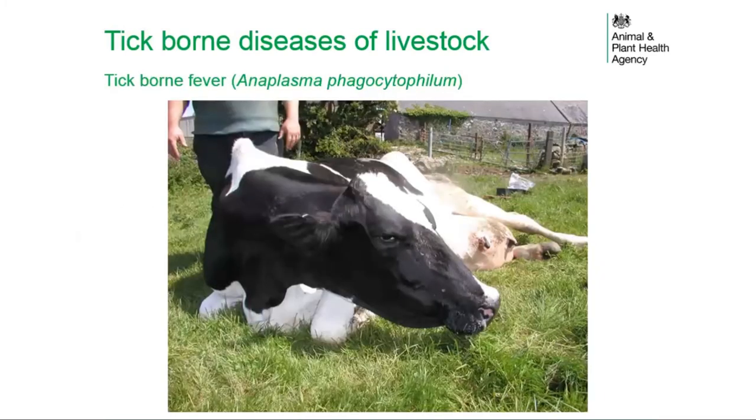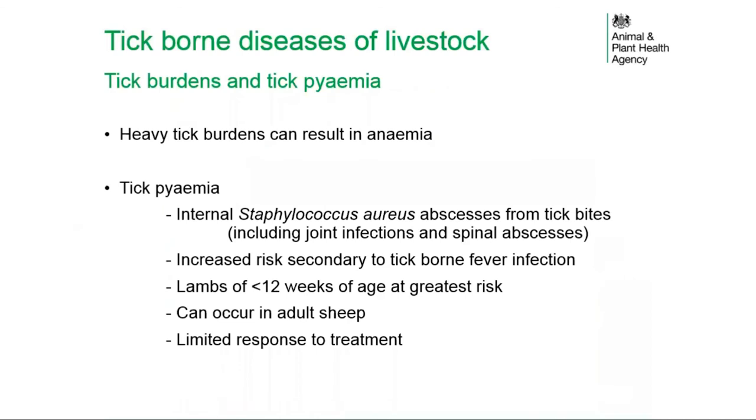Heavy tick burdens can in themselves result in anaemia and tick pyemia. Tick pyemia involves internal Staphylococcus aureus abscesses resulting from tick bites, predominantly presenting with joint infections and spinal abscesses, though abscessation can occur throughout internal organs. There is an increased risk of tick pyemia secondary to tick-borne fever, and lambs over 12 weeks of age are at greatest risk. Tick pyemia can occur in adult sheep, with limited response to antibiotic treatment due to advanced lesions by the time cases are identified.